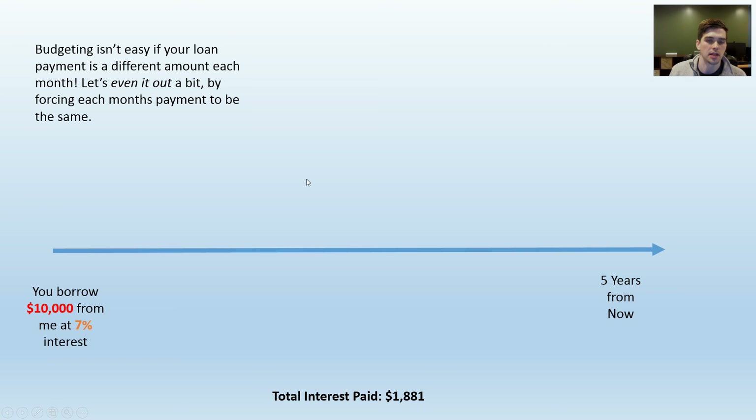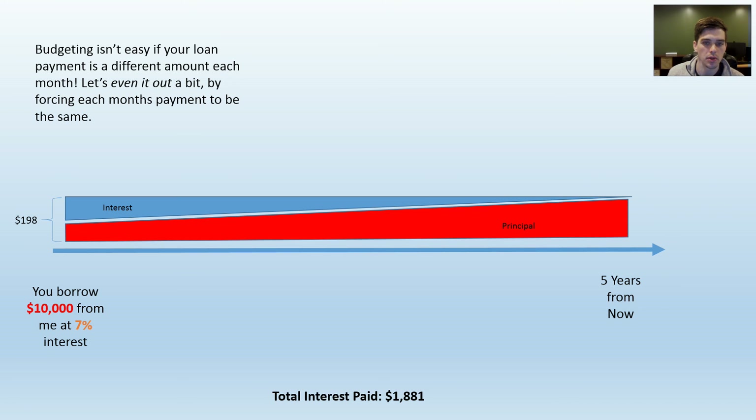However, this still isn't the type of loan that most people have. People like to have a loan where they have the exact same payment every single month. So all we do is shift the payments a little bit and force it mathematically to even out. Instead of paying the same amount of principal, we pay slightly less principal up front because we know we're going to owe more interest up front — and vice versa at the end, where we'll owe very little interest and pay more principal. Doing some quick math, you can figure out that a $198 flat payment, exactly the same every month, is enough to pay off the entire loan and all the interest in five years. It's just going to be a mathematical fact that more of your payments early on are going to be interest.